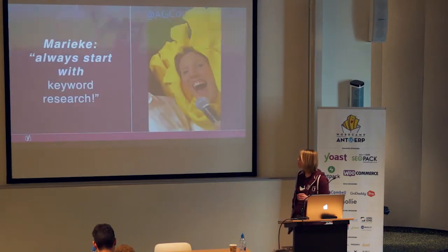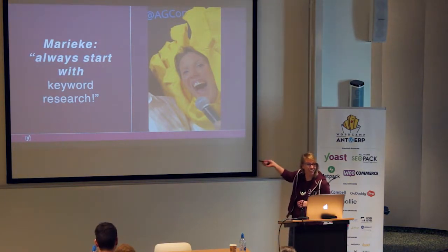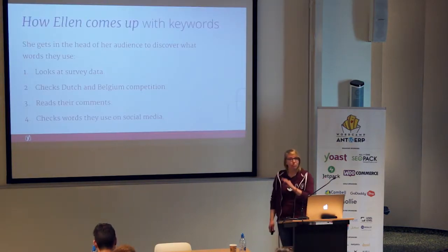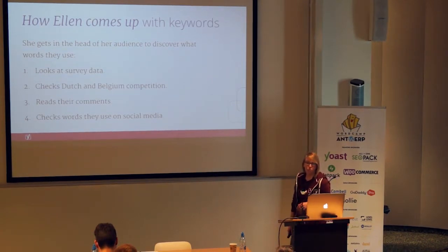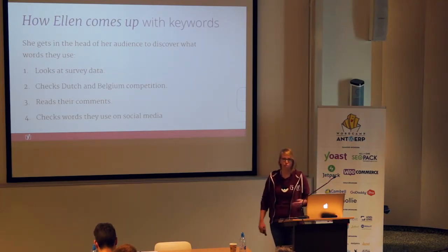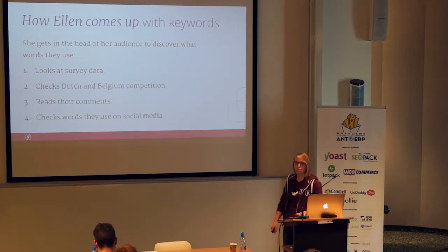Alan does research on cultural differences between countries and within countries, and starts doing keyword research. She remembers that you should always start with keyword research. She collects data about the user, looks at her current data, has done surveys, looks at the words people are using on her website, and also visits other websites in Belgium and the Netherlands to see the words they use. She also looks at social media to see what words people are using, because you can get blind to assumptions. It's best to use the data users provide themselves — check comments, check social media, check the words users are actually using.